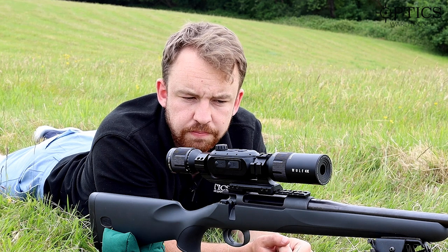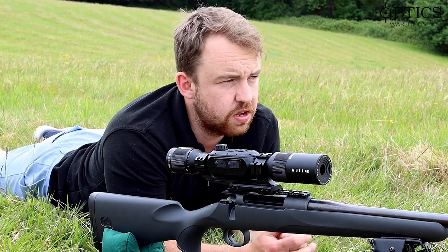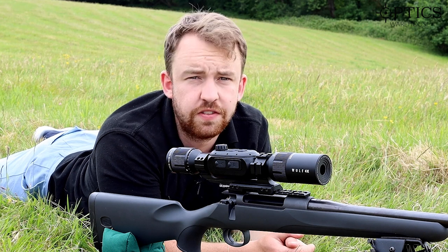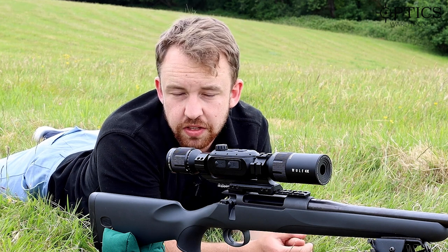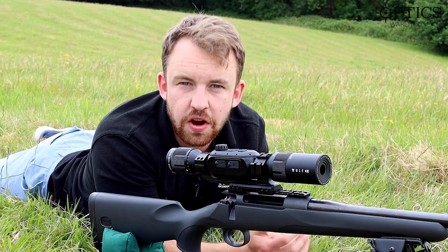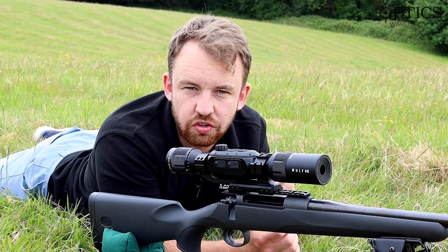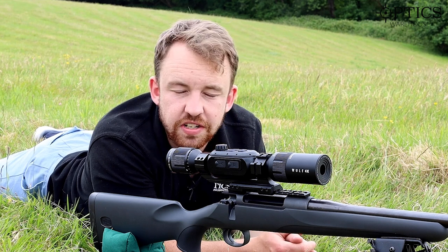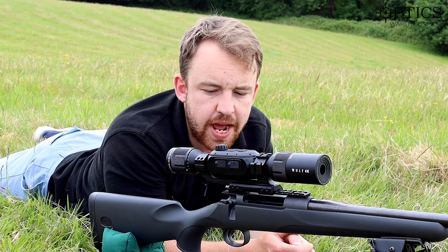If we look at parallax error and the different distances for various day scopes, we all know how important it is that the further you get out, the more finite the adjustment is so you can get that nice crisp picture — and therefore not end up with a bit of haze on the target itself, which would make you inaccurate.